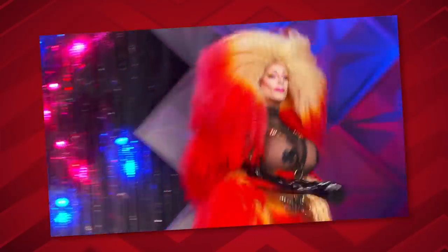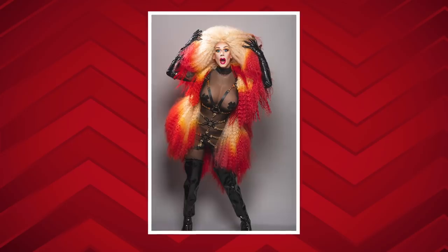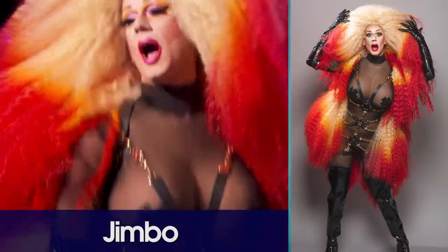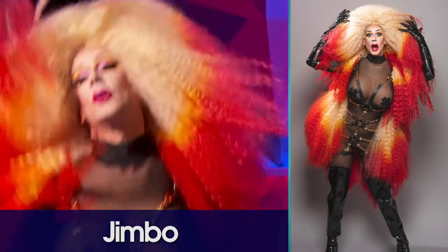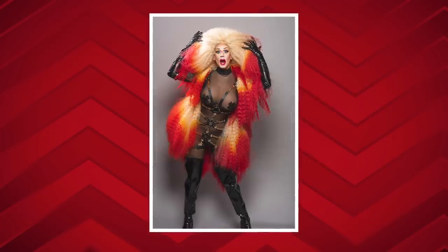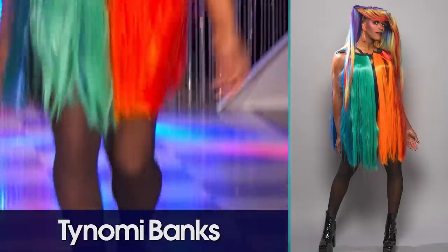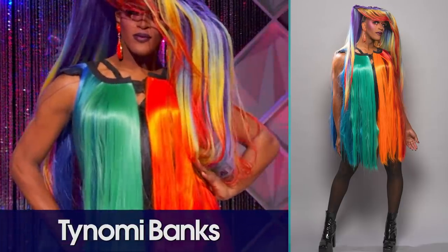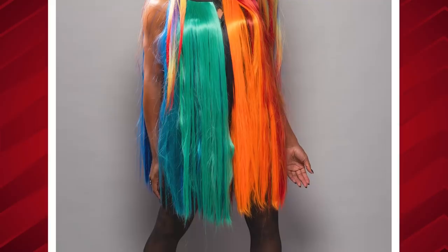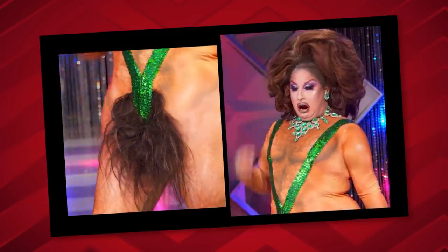Next we bring to the stage: Jimbo. Oh bitch! The bodysuit with the harness and the breast — we've seen it, we've seen that — but that much hair? That's fierce, bitch. Yeah, it's 'Quebecky with the good hair' — hair as a theme. Jimbo can do nothing wrong for me right now and I love her style. Oh my god, look at it up close. It is beautiful. I give it a toot.